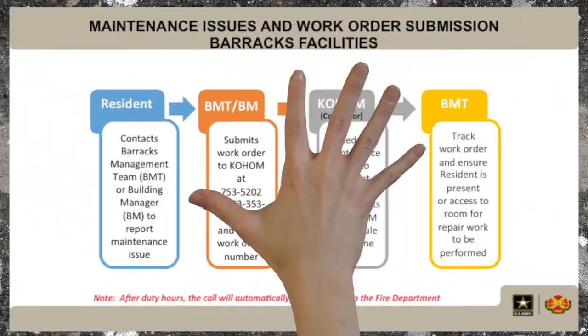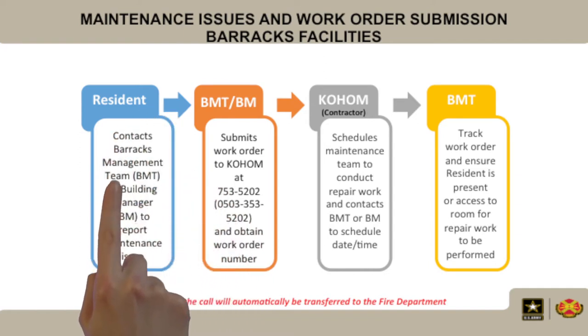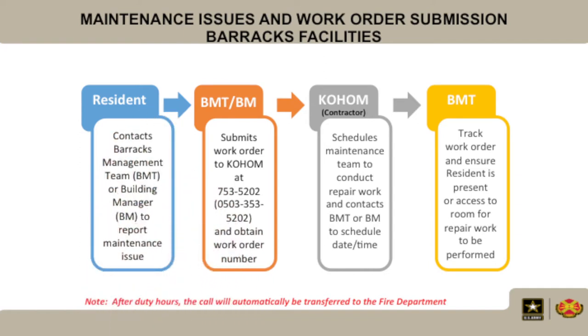Here's how to submit maintenance issues and work orders for barracks facilities. First, the resident contacts the Barracks Management Team (BMT) or the Building Manager (BM) to report the maintenance issue. Next, the BMT or BM submits the work order.